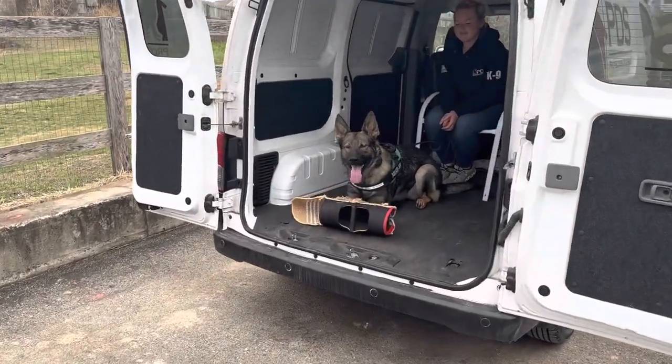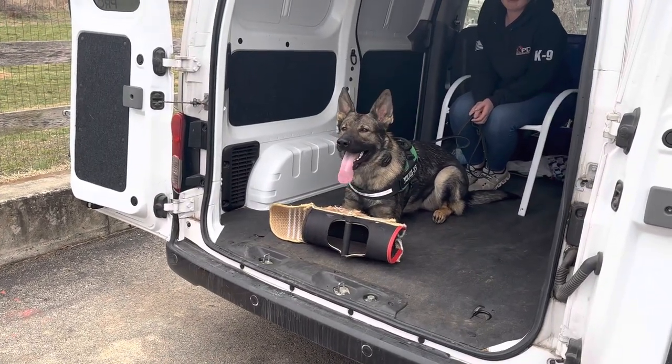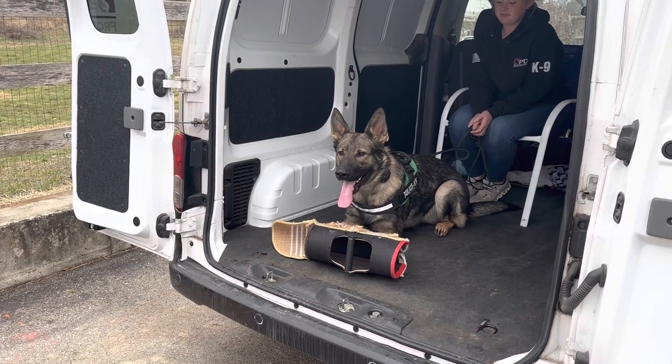Right there, Marsh showing off what a turnkey personal protection dog looks like. Beautiful. 11 months old, guys. Marsh Vaughan Groovenwood.